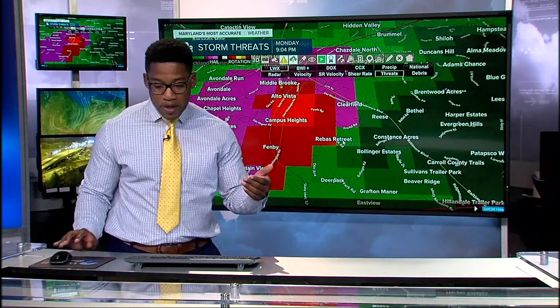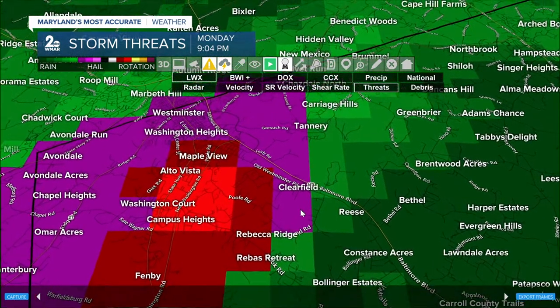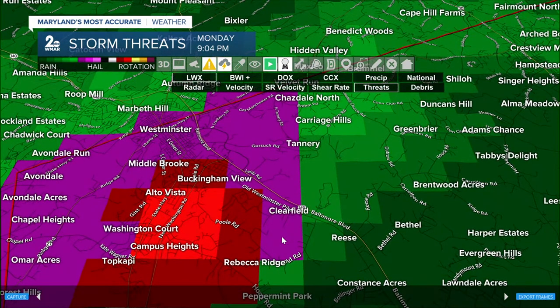The latest radar scan has shifted those winds a little more — stronger winds now from Middlebrook all the way down towards Fenby. Campus Heights is still kind of in that realm, but this is stretching towards Clearfield. If you're in Reese, Bethel, Brentwood Acres, Tannery, or Carriage Hills — this is moving. You're probably seeing heavier rain in those communities, winds picking up, and probably hearing some small hail.